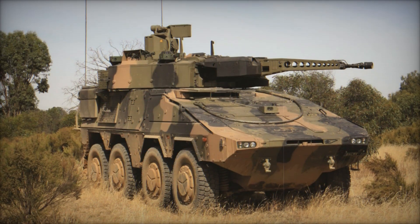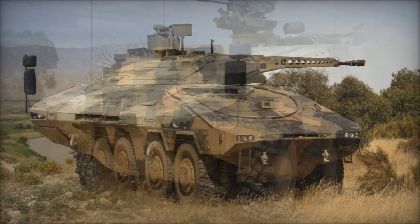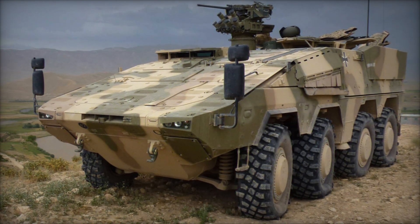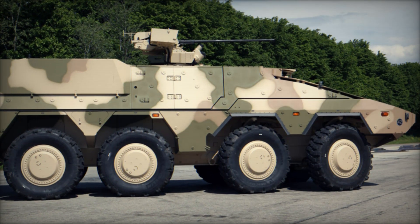In this video, we'll dive deep into the fascinating story of how this remarkable machine was developed, why its design is so revolutionary, and how it's helping armies around the world stay ahead. Stick around, because by the end of this video, you'll understand why the Boxer is being called the future of military mobility.